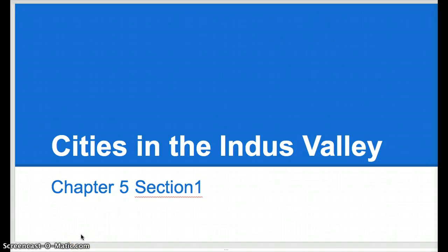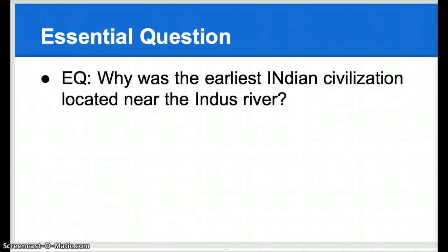Cities in the Indus Valley, Chapter 5, Section 1. Essential question: why was the earliest Indian civilization located near the Indus River? And through our studies from other cultures like Mesopotamia and Egypt, you should have a kind of an understanding of why civilizations settled near rivers.